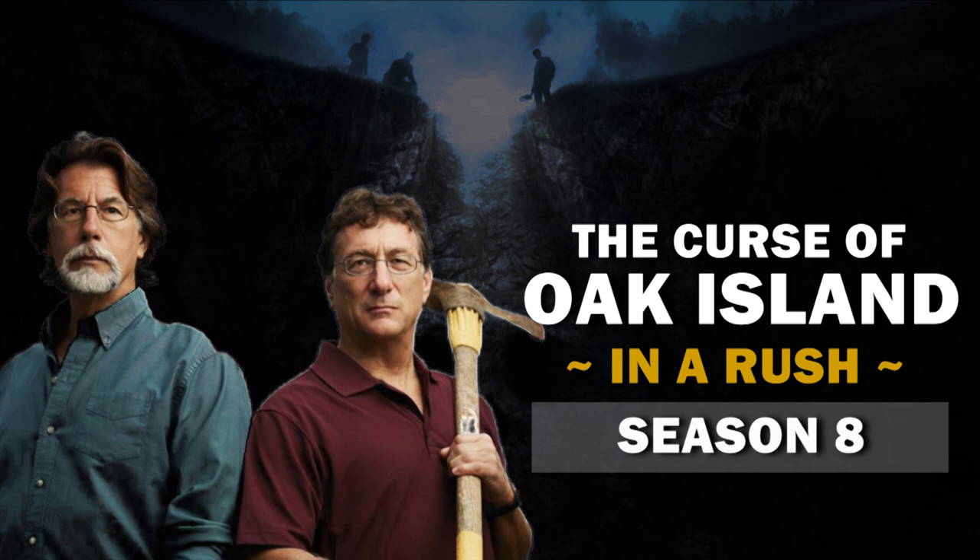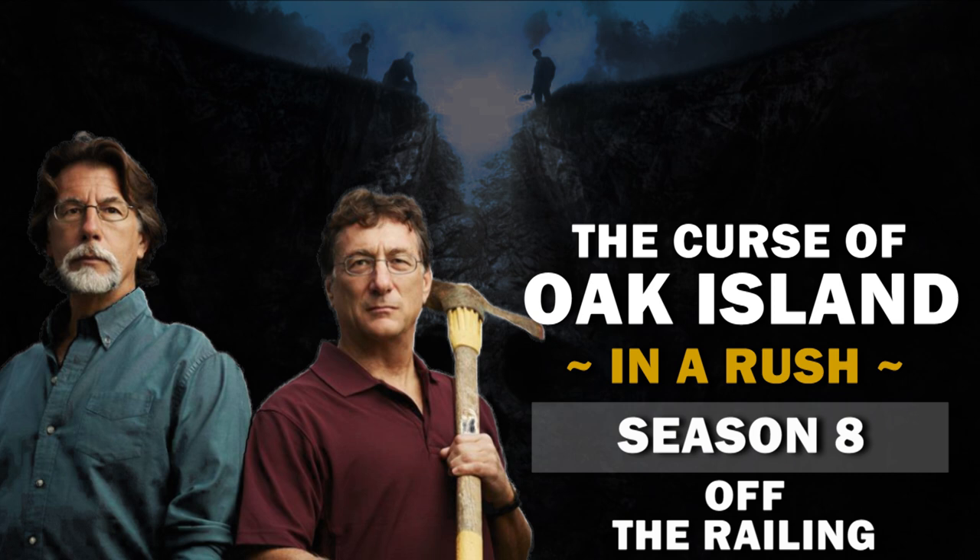You're watching The Curse of Oak Island in a Rush, and we're recapping the Season 8 episode, Off the Railing. So what happened?